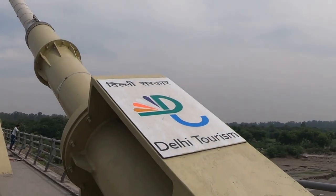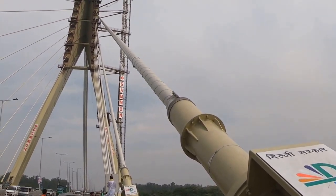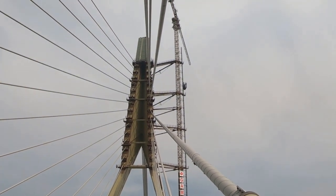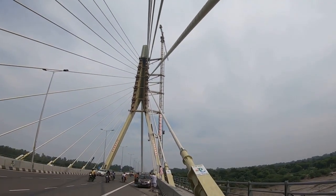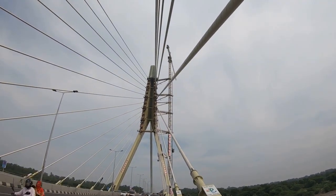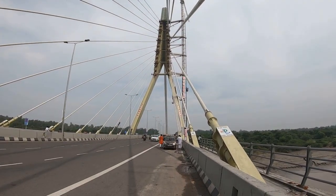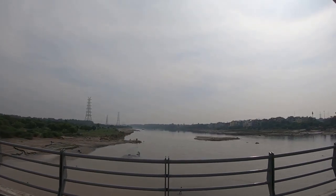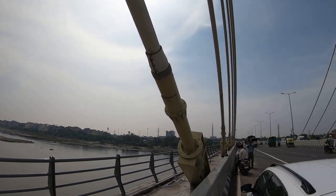I will show you the view of the Yamuna River. This is the view from a pole on a hill. I feel like I am standing behind the pole. It's a big view of the river.